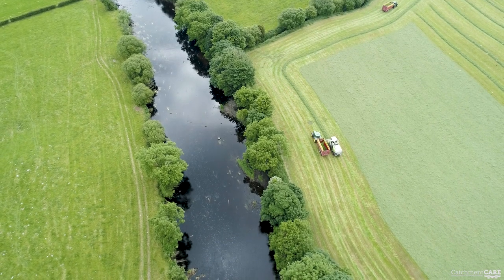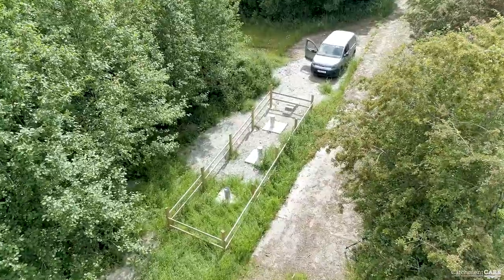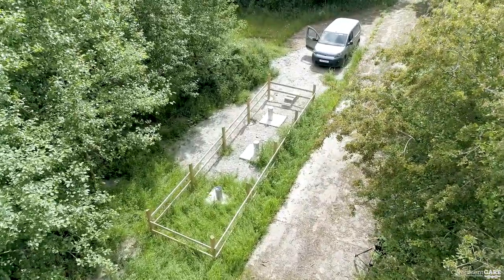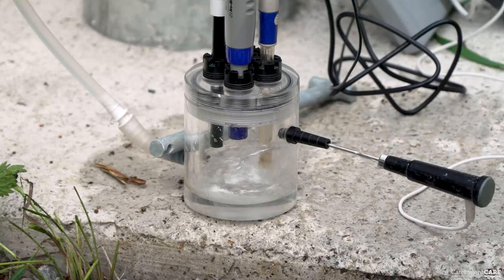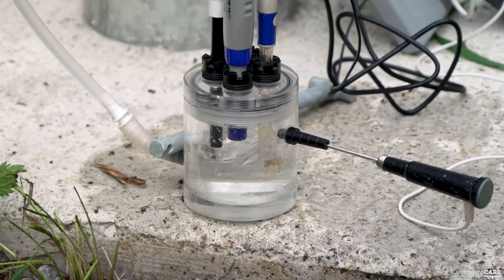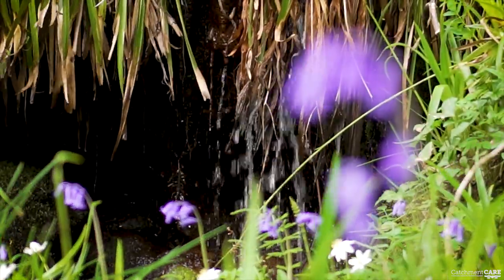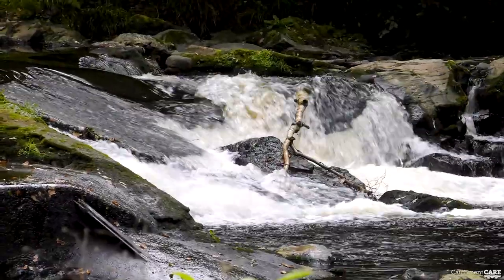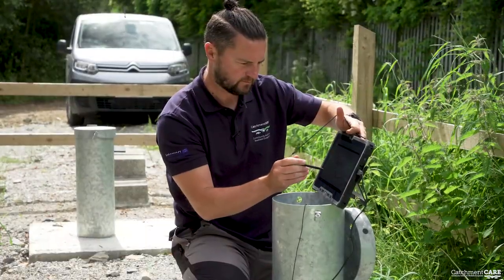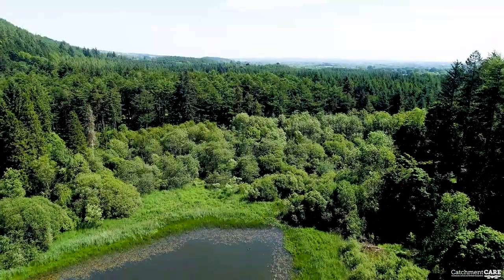The Catchment Care project is installing a network of groundwater monitoring stations in the catchments in the border area of Ireland. They are being constructed so that groundwater can be monitored for decades to come. Groundwater plays a hidden but vital role in our catchments, supplying around 40% of all water in our rivers. There are only two ways to monitor the health of groundwater: at springs and by drilling boreholes.